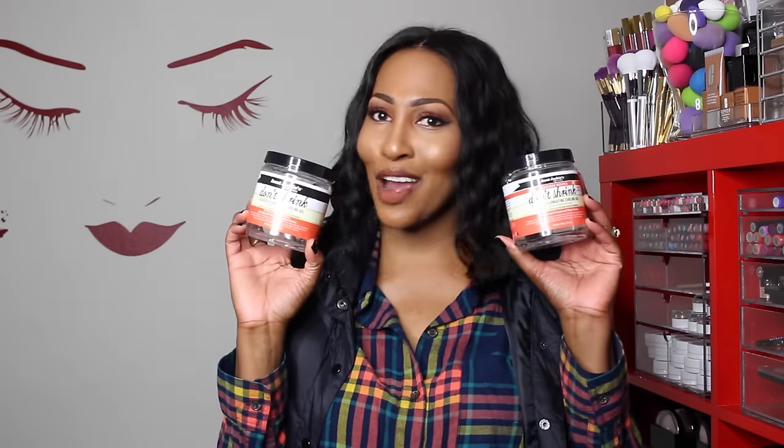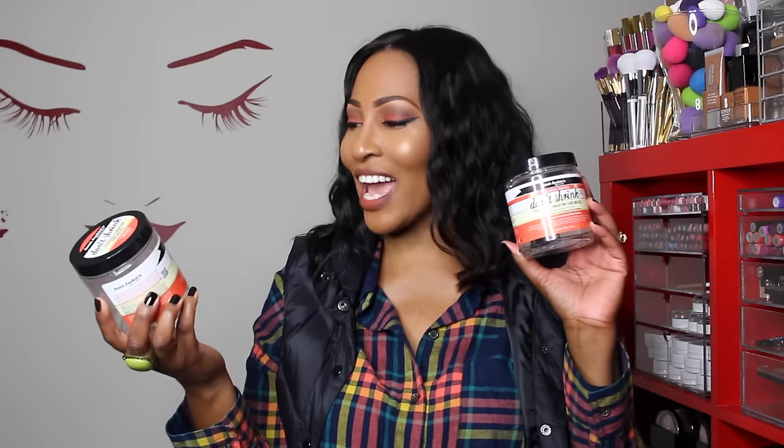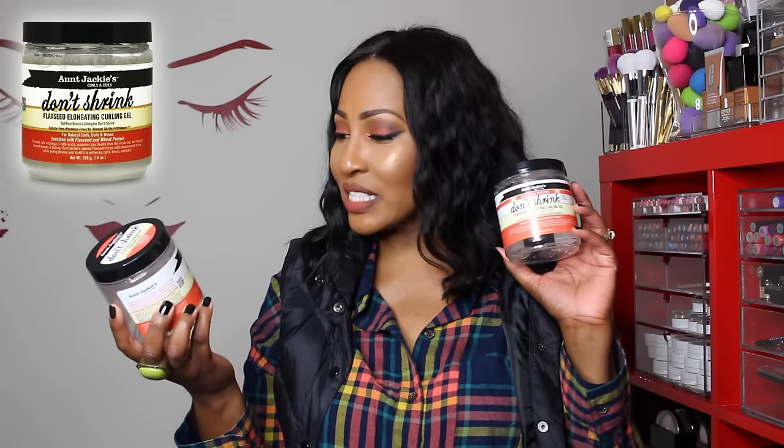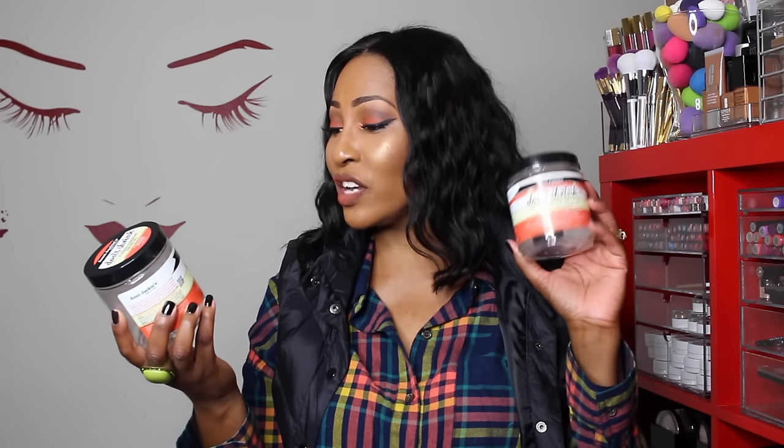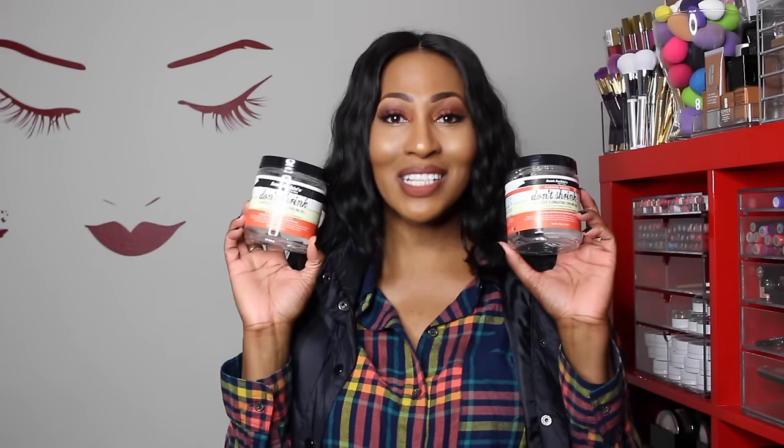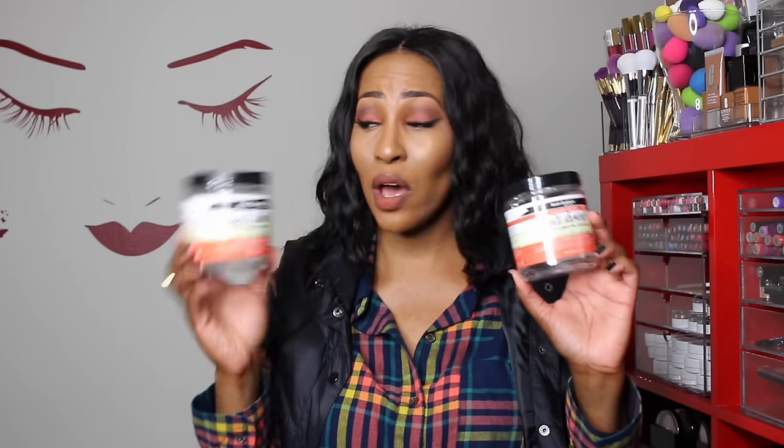The next product is a hair product. It is Aunt Jackie's Don't Shrink Flax Seed Elongating Curling Gel, and it also says for natural curls, coils, and waves enriched with flax seed and wheat protein. As you can see, I love it and I definitely have another one over there on my stand. This stuff is the bomb.com for wash-and-go's when I want to rock my bun, and when I'm actually under a unit like I have on today, I use this underneath as well.